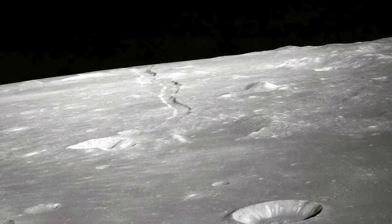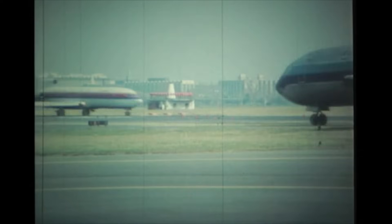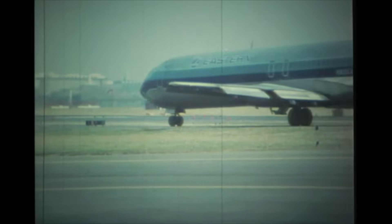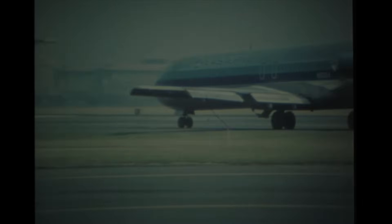In 1967, we hadn't been to the moon and computers looked like this, but we were flying everywhere just as fast or even faster than we do today. What happened that caused this immense lack of progress in the last 50 years?